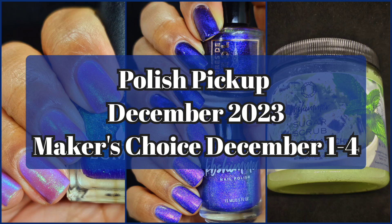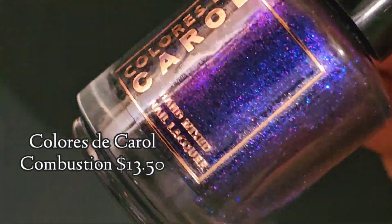Hi friends, welcome back to my channel. Welcome if you're new. Today we are live swatching Polish Pickups December 2023 Maker's Choice Collection and the shop will be open December 1st through the 4th starting at 11am EST. If you enjoy live swatches, go ahead and hit that subscribe button and the notification bell so you never miss an upload. And let's get to this handful of products I received in PR.